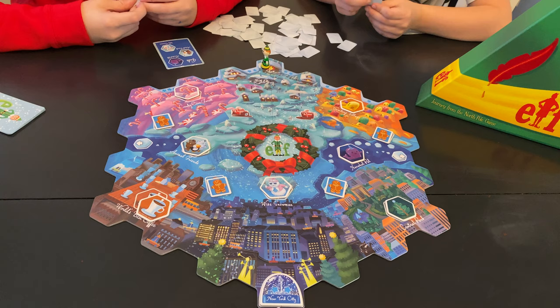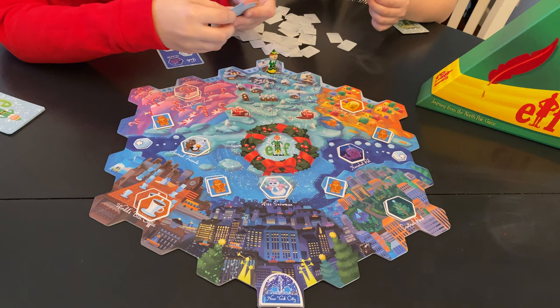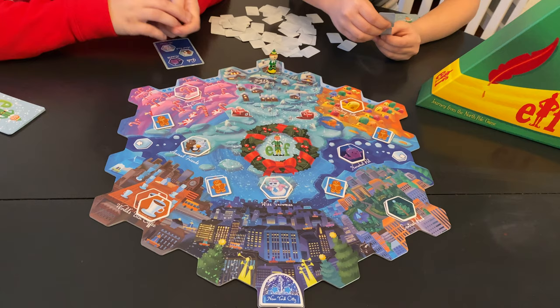Alright everybody, we got it all set up. We'll give you a quick little run on how to play. So you have your little Buddy figure. You're going to pick out 3 cards that you're able to move with. So you can start off like that and then connect that and then that. After each turn you have to take 2 cards and you have to put Buddy at the edge of it.